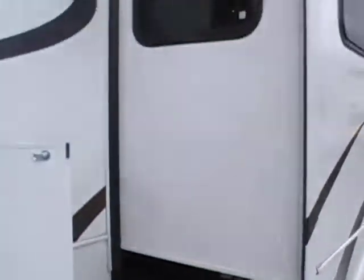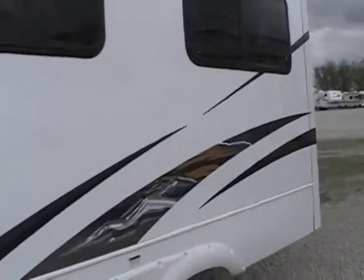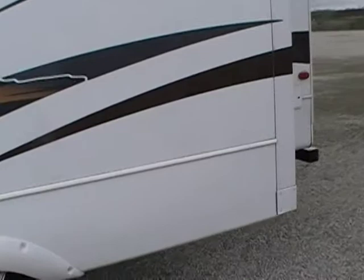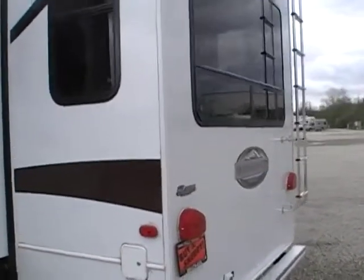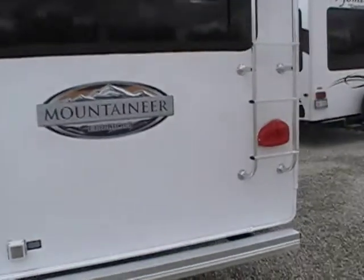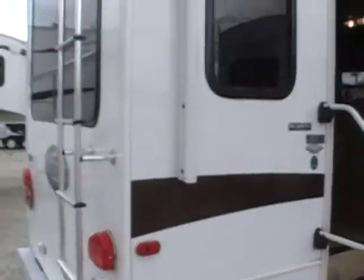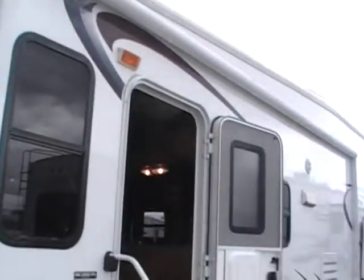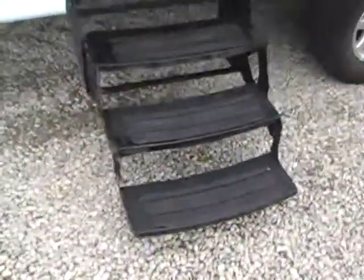And then underneath there's your station. Nice deep 3-foot slide — that really adds a lot of room inside; you'll see when we get in there how roomy and open it is. Ladder in the back so you can get on the roof and do all your maintenance. Nice big power awning, and a 23-foot slide with a three-step entry.